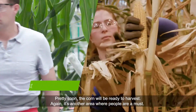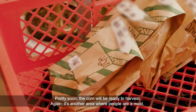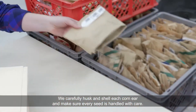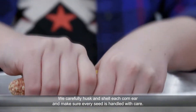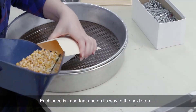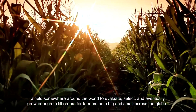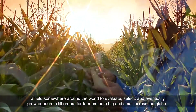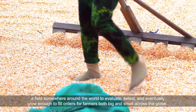Pretty soon, the corn will be ready to harvest. Again, it's another area where people are a must. We carefully husk and shell each corn ear and make sure every seed is handled with care. Each seed is important, and on its way to the next step — a field somewhere around the world to evaluate, select, and eventually grow enough to fill orders for farmers both big and small across the globe.